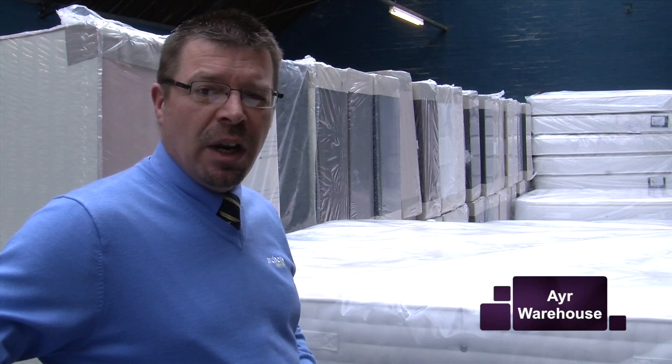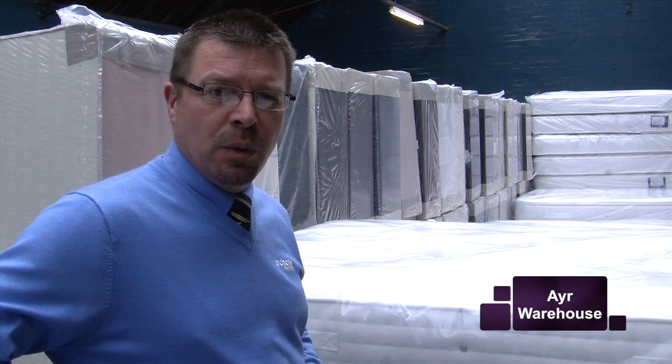This is our two storey warehouse in Ayr. We have beds, bedroom furniture and tons of mattresses available to take away today.